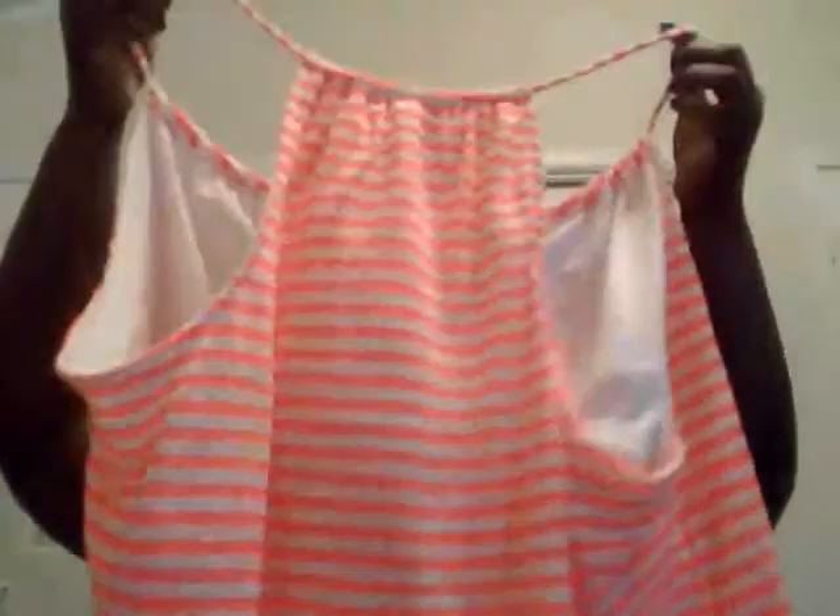Hey guys, it's Ashley Marie. I'm coming to you with a short video about just some items that I picked up yesterday. I went shopping, I got a few things, so I'm just going to share those with you. The first thing I want to show you guys is just this top that I got. It's a really pretty summery top, and it's orange and white, like a hot orange. The back is kind of like razorback, and I love it. It just screams summer to me.